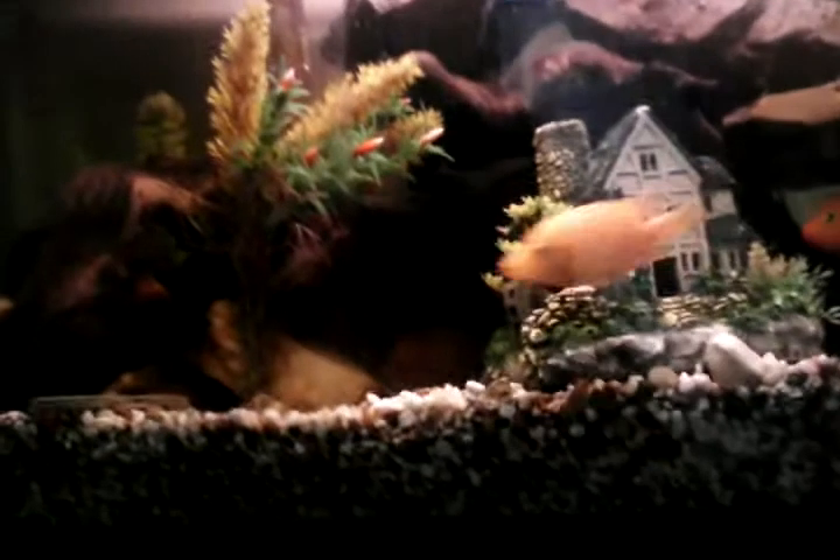I just fed them so you can see a little bit of flakes on top. I've been using goldfish flakes — they love it — and some convict pebble tablets, and the algae eater gets little algae wafers.